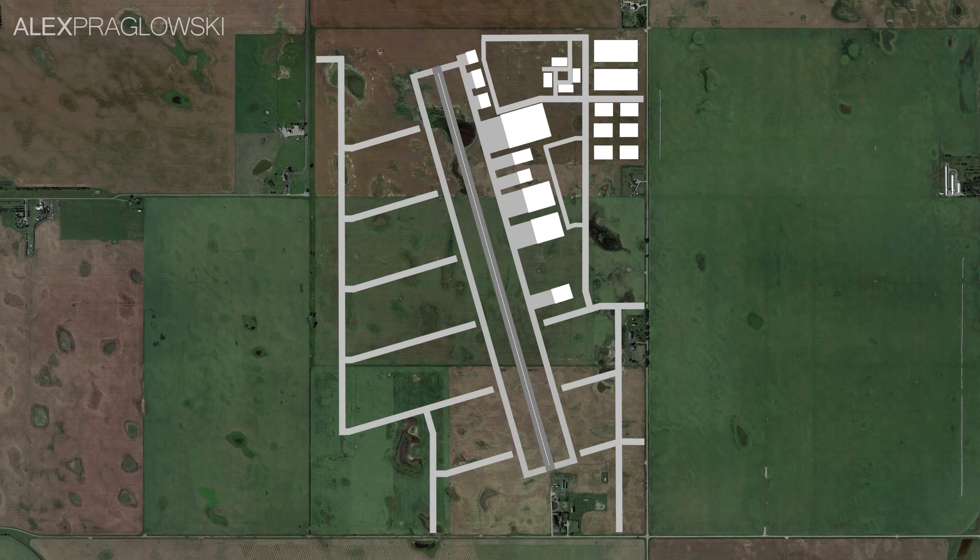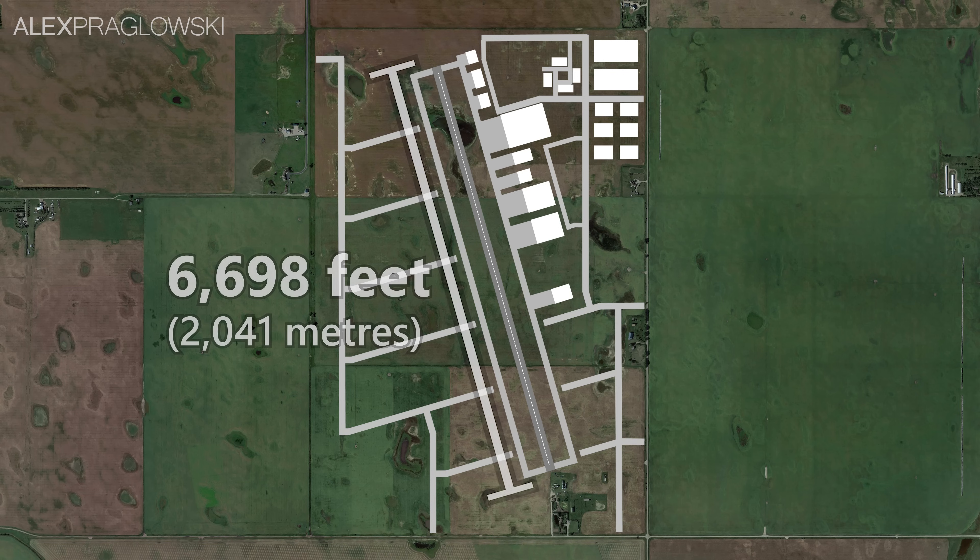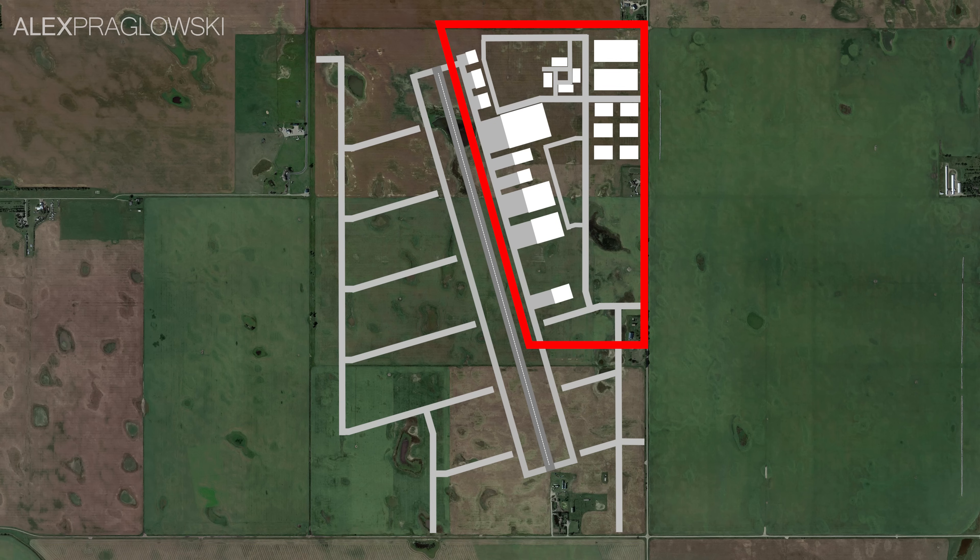The airport itself is the central part of this, and according to the document, it'll have one runway oriented roughly 15 degrees from true north, with a length of 6,698 feet or 2,041 meters. The actual De Havilland Canada facilities will be located in the northeast portion, while the rest of the land would be available for other aviation companies.